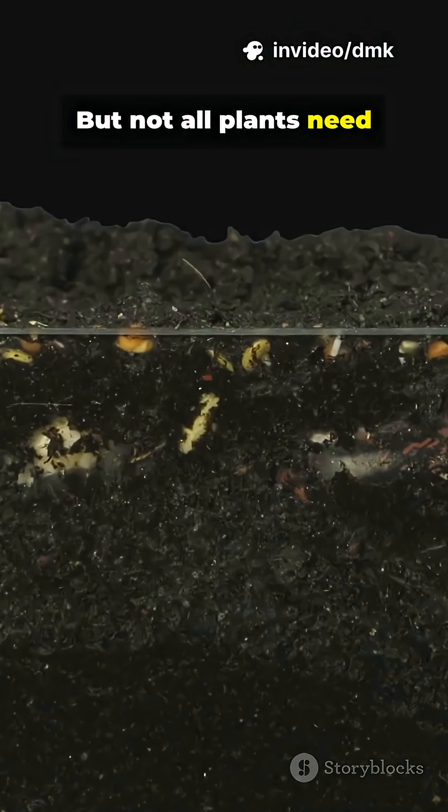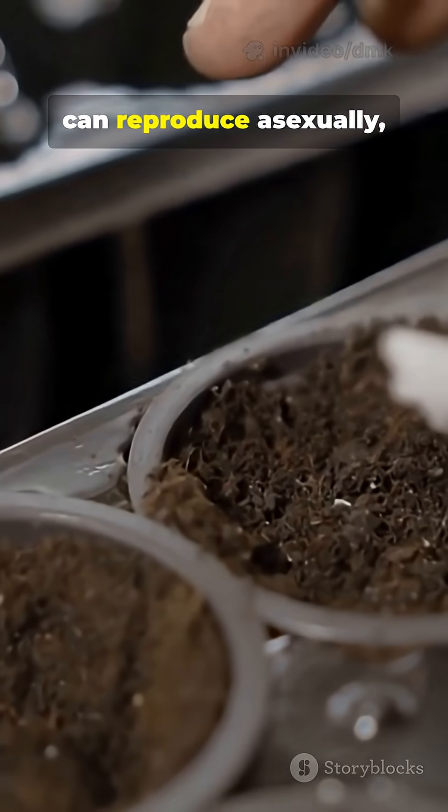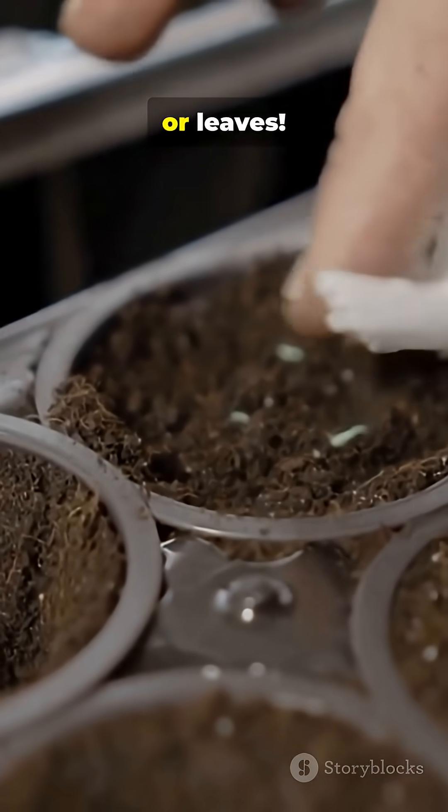But not all plants need pollen. Some, like potatoes or strawberries, can reproduce asexually, growing new plants from roots, stems, or leaves.